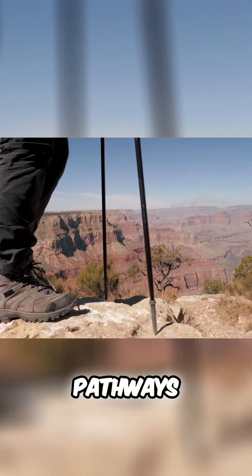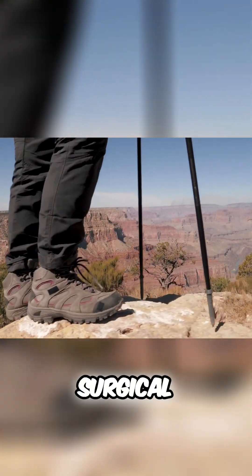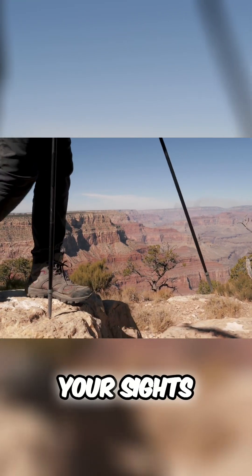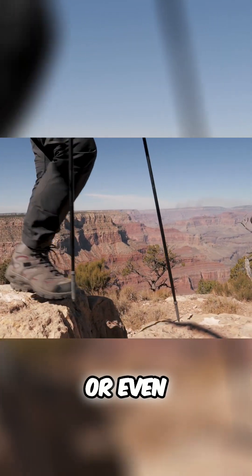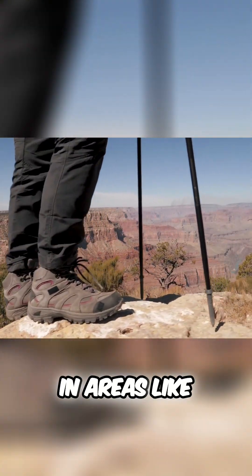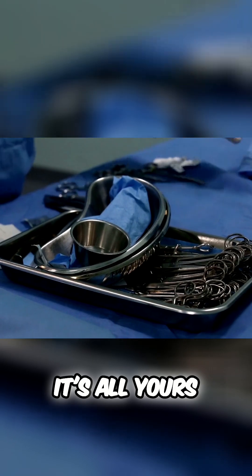Promotional pathways — you ready to climb that surgical technology ladder? Start as a surgical technologist, then set your sights on roles like senior surgical technologist, surgical services manager, or even specialize further in areas like cardiovascular surgery. The realm of surgical technology is all yours to explore.